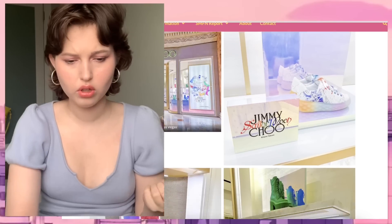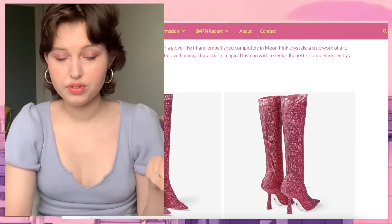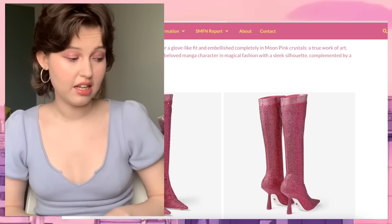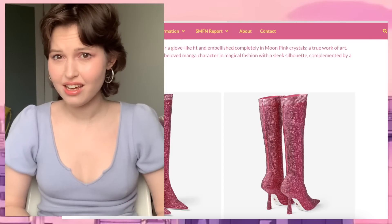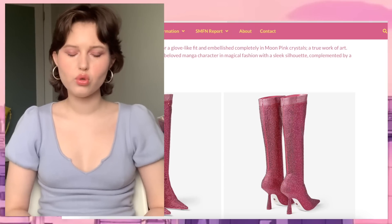Obviously the shoes on the screen right now — that one is terrible, but let's talk about these shoes. These are $15,000 US dollars. When I was looking at it yesterday on the website in Canadian dollars it was $19k or something like that.